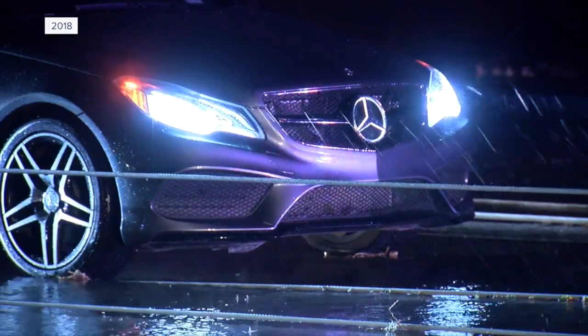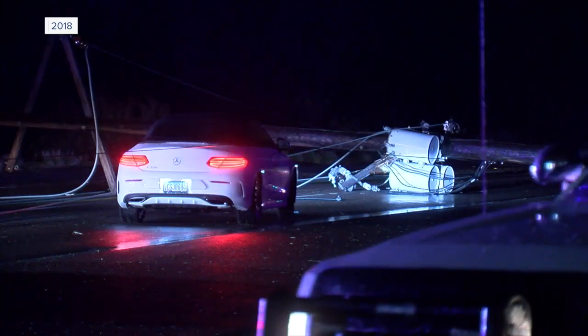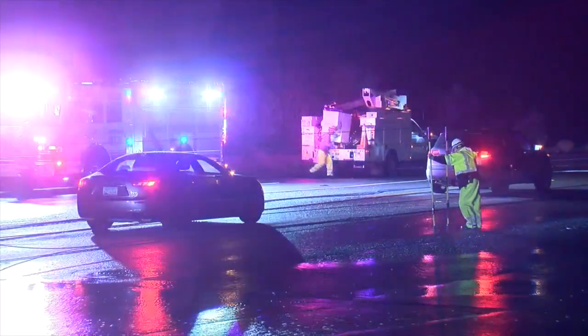Jeff Boyd was lucky to walk away after high winds sent power lines crashing down just feet from his car. A dispatcher called out: 'Do you hear me? Do not exit the car. Stay in your vehicle — there is not a life threat if you stay in your vehicle.'